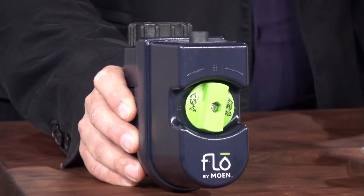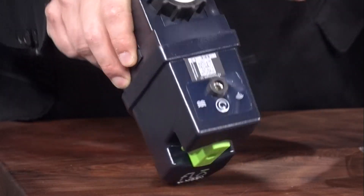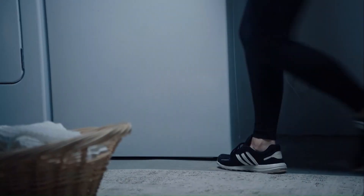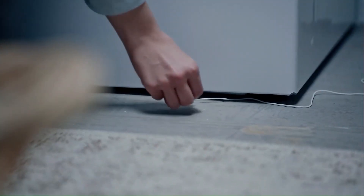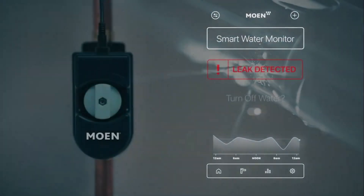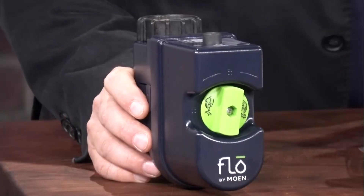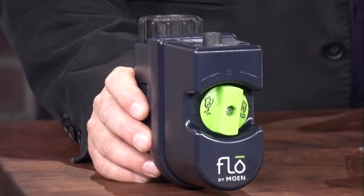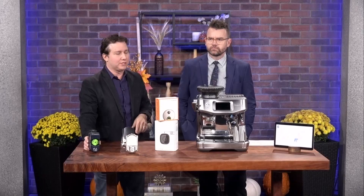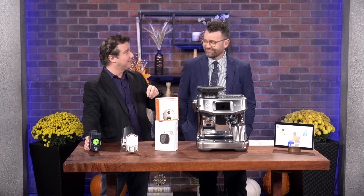This is the Moen Smart Water Network. This product is different — it connects to your water supply going into your home, and if it detects any problem with a frozen pipe, a leaky pipe, or someone left the faucet running, it'll turn off your water supply and push a notification to you. There are also touchless faucets for convenience, smart showers that give you the perfect temperature, and smart sprinkler systems for spring and summer that water your grass only where and when it needs it, by zones.